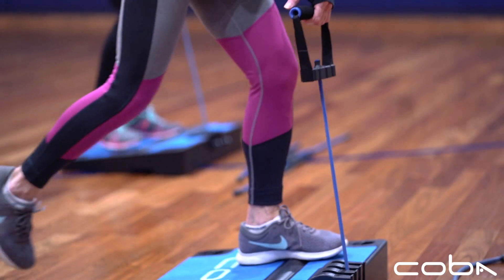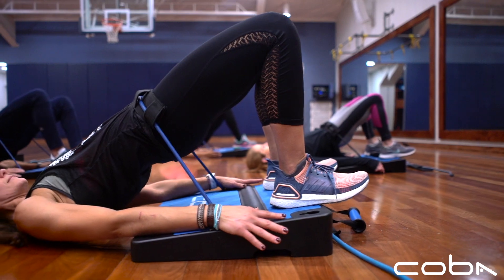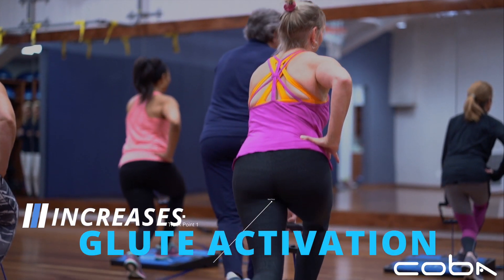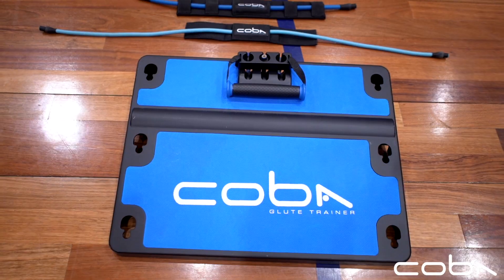The COBA board is a simple solution — you don't have to go around to 15 different pieces of equipment to get a desired result. It's really an excellent solution for that because it targets the glutes specifically, and the science behind it is really very solid.